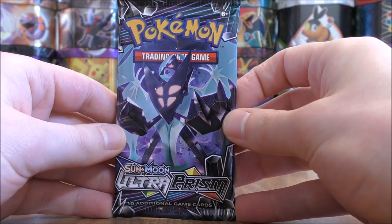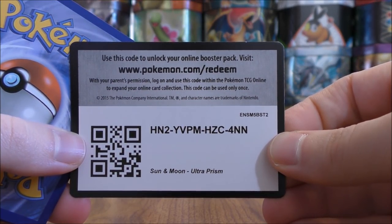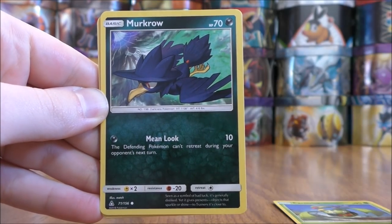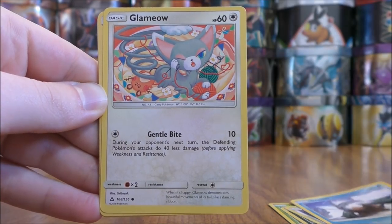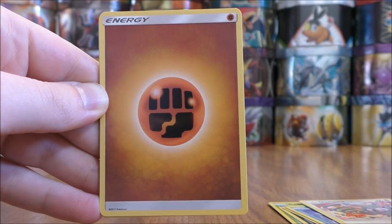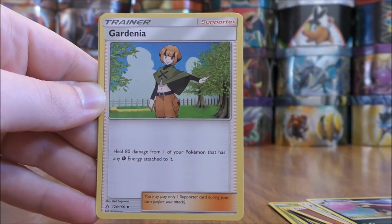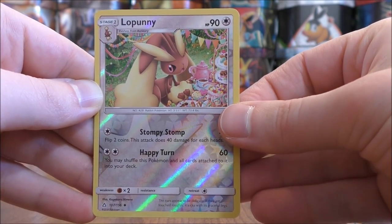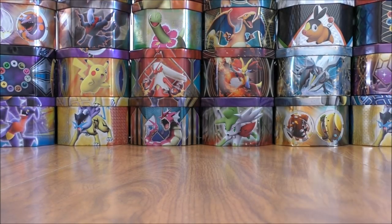First pack here has Dawn Wings Necrozma on it. Green colored code card, but you can get the Prism Star cards in the reverse hollow slots of the packs. First pack starts with Carnivine, Murkrow, Magnemite, Snover, Glammeow, Fighting-type Energy, Palpad, Skuntank, Gardenia — which you can get in full art form — reverse hollow of a Lopunny, just an uncommon, and the rare here would be a Magearna. Not a bad card for the TCG, and I am looking forward to doing lots of Ultra Prism deck reviews on my channel.